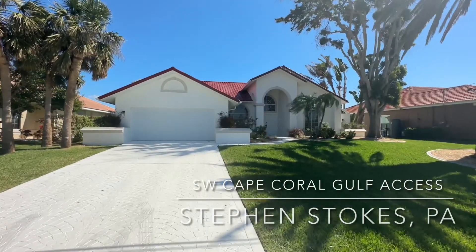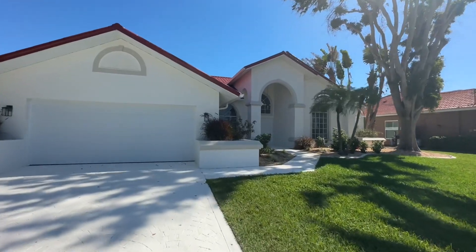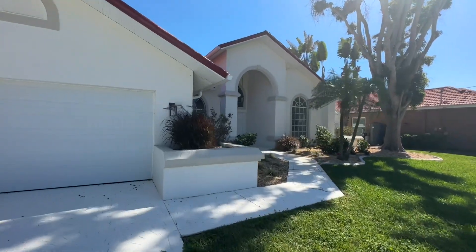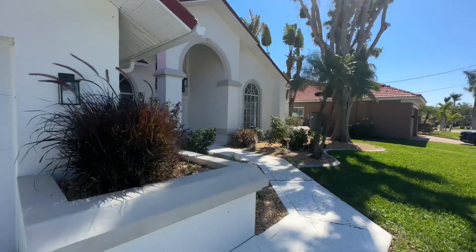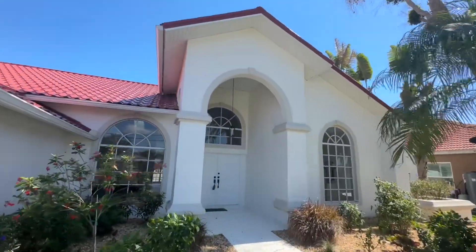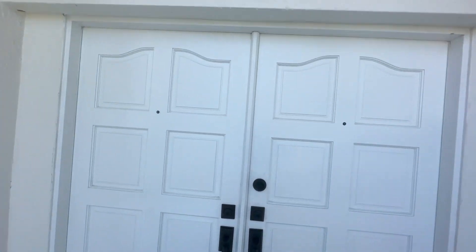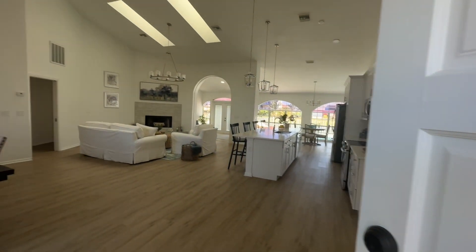Hi, it's Steve Stokes with RE-MAX Realty Team. Great find in Southwest Cape Coral. This is 2,474 square feet, three-bedroom, three-bathroom. It was built in 1990, but there's a lot of upgrades that make this worthwhile. It's a golf-access home, open water in about 30 minutes, has a steel roof. This house is on the street that I live on — I know it well, I walk past it every night. I just love this home, and I think you will too.